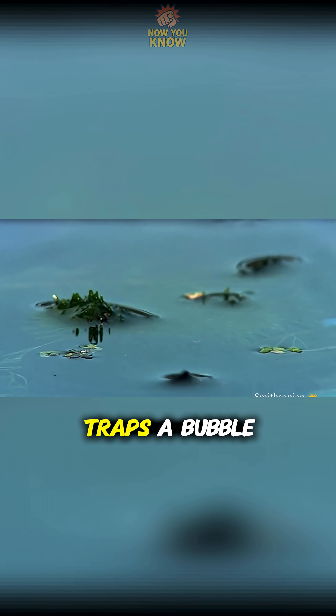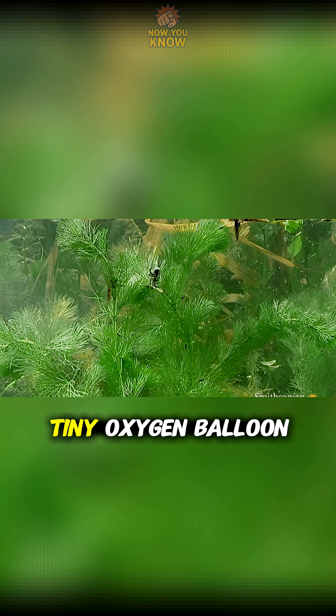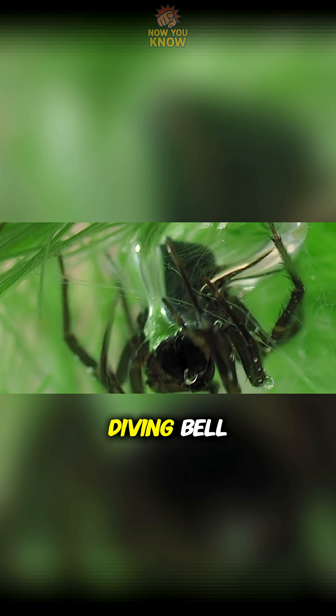The spider swims up, traps a bubble of air on its hairy abdomen, then carries it down like a tiny oxygen balloon. Once home, it releases the air inside its web — a silky underwater dome called the diving bell.